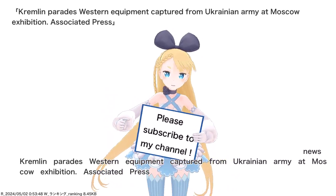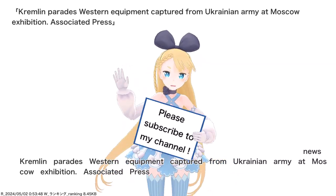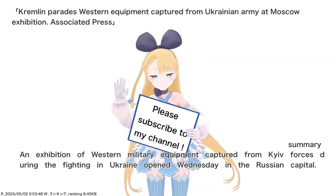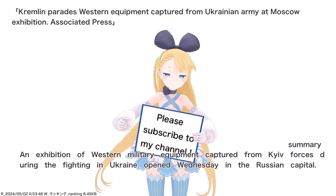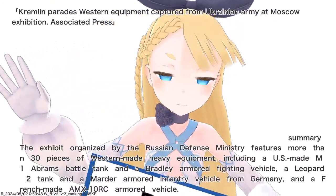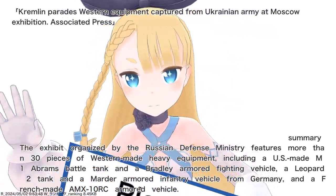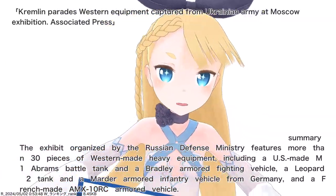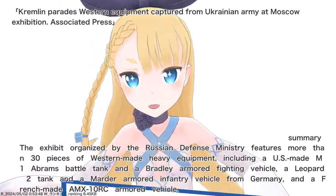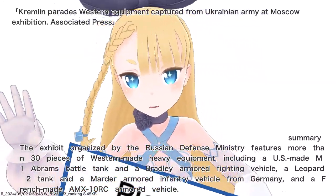Kremlin parades Western equipment captured from the Ukrainian army at a Moscow exhibition. Associated Press. An exhibition of Western military equipment captured from Kiev forces during the fighting in Ukraine opened Wednesday in the Russian capital. The exhibit, organized by the Russian Defense Ministry, features more than 30 pieces of Western-made heavy equipment, including a U.S.-made M1 Abrams battle tank and a Bradley armored fighting vehicle, a Leopard 2 tank and a Marder armored infantry vehicle from Germany, and a French-made AMX-10RC armored vehicle.